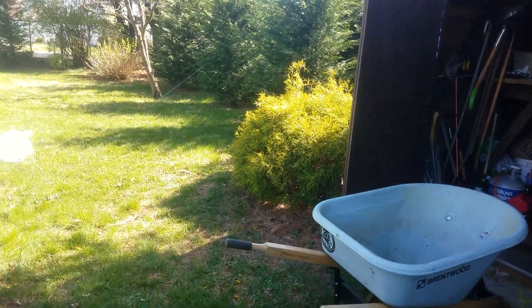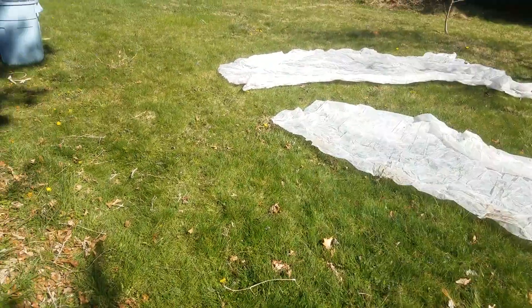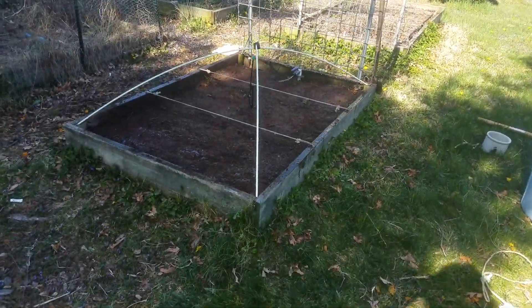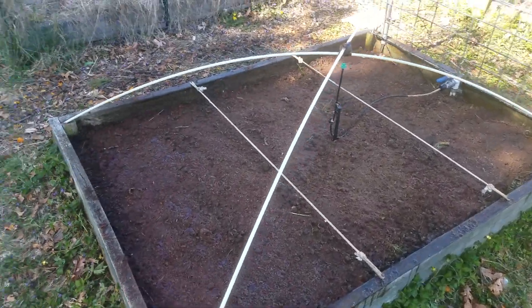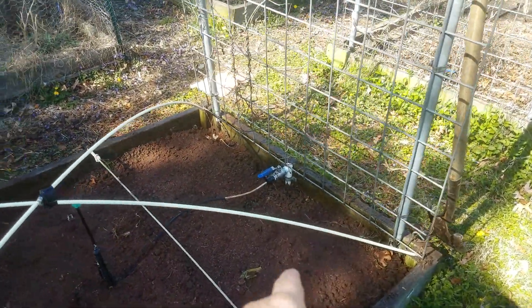This is a garden, first time out, 2020. We just planted up a bed here. I'm watering it. We've got lettuce, beets, and over here, some kale.